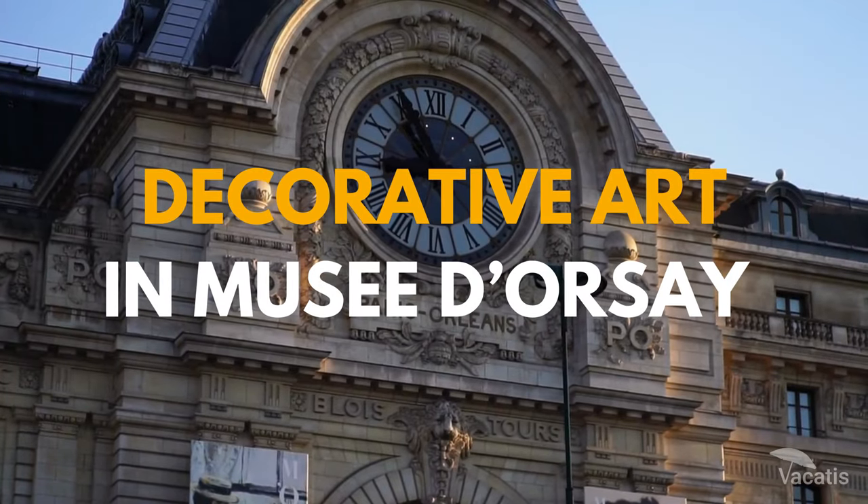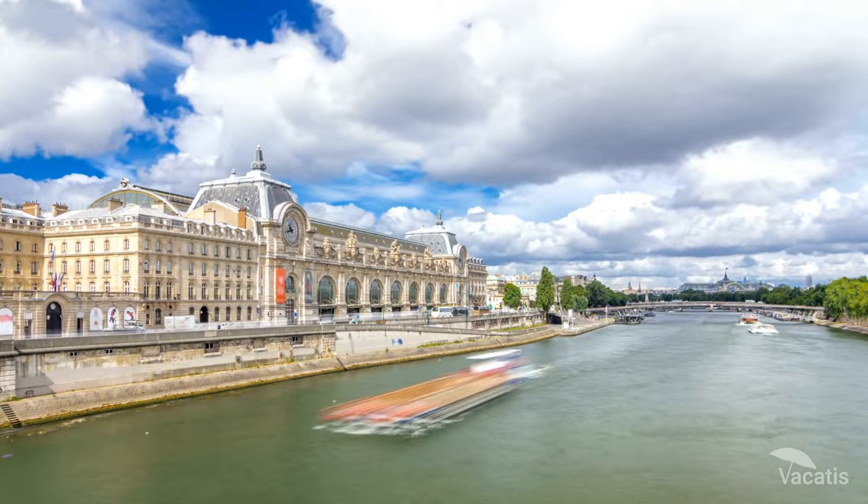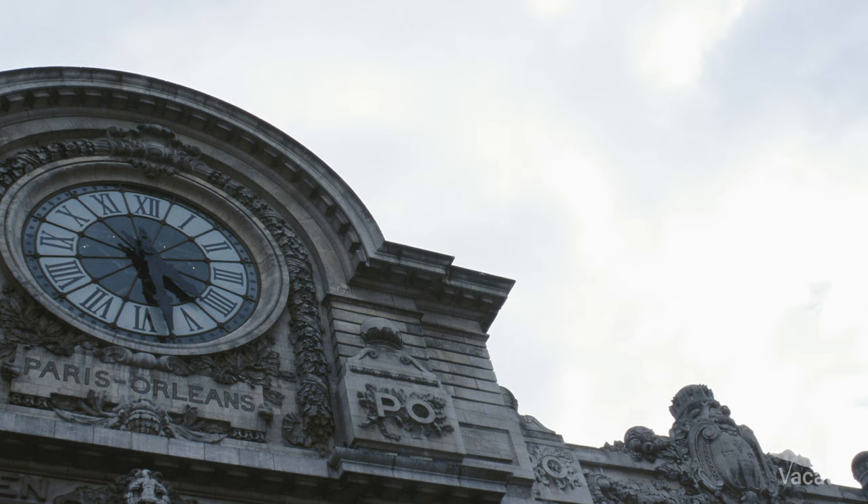Musée d'Orsay showcases excellent decorative art collections from the 19th and 20th centuries, offering an immersive experience of the period's art and design, from Art Nouveau to Art Deco.